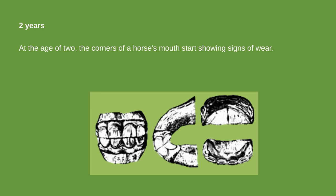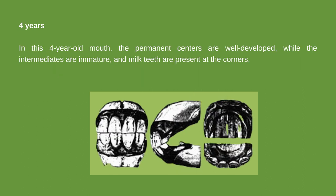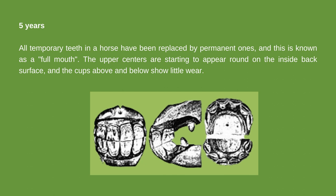An image depicts the permanent center teeth of a typical 3-year-old horse's mouth, both in the upper and lower jaw. Compared to the smaller and lighter-colored temporary teeth, these permanent teeth are larger and darker in color. In a 4-year-old mouth, the permanent centers are well-developed while the intermediates are immature, and milk teeth are still present at the corners. Additionally, tusks or canines have appeared. By the age of 5, all temporary teeth have been replaced by permanent ones — this is known as a full mouth.